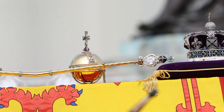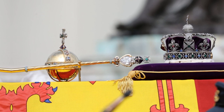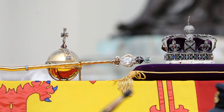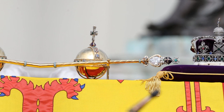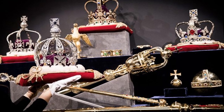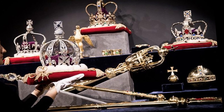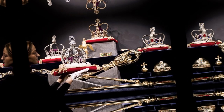The collection, which was gathered over centuries from all over the world, is also contentious, with questions about whether some gems were given to the British monarchy or stolen from former colonies. What exactly are the crown jewels? The British crown jewels are a collection of over 100 objects that contain 23,578 gemstones.